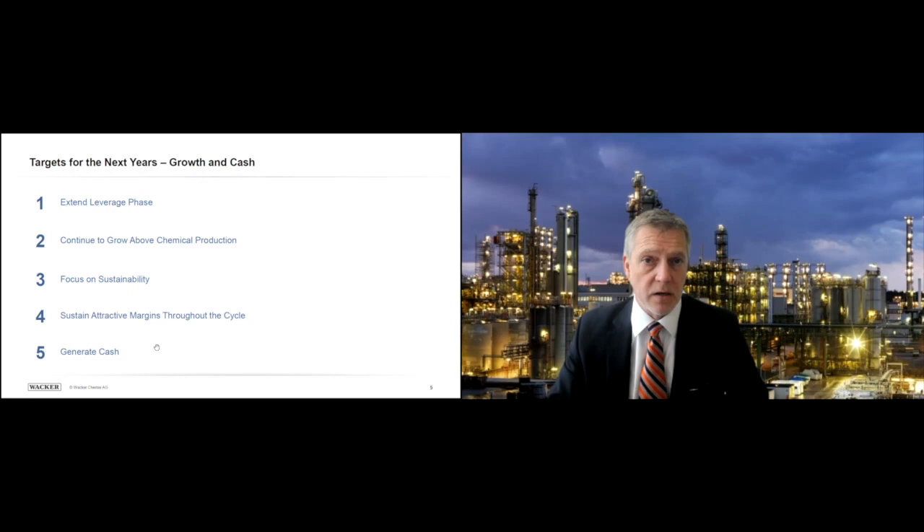Our focus on sustainability is a necessity and reflects how we run our businesses. The bulk of our processes are circular — nothing is wasted; we squeeze the most out of the raw materials we use. We aim to sustain attractive margins across the cycles and earn a cost of capital and beyond. The key feature of Wacker Chemie is its massive cash-generation capability. This is a business over 100 years old that has seen only two capital infusions in its entire history — one in 1921 and the other in 2006. That's rather rare.